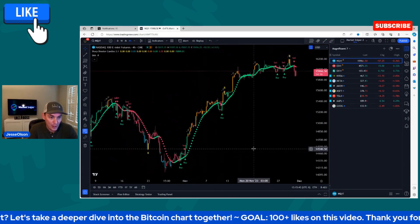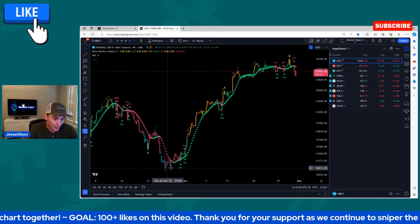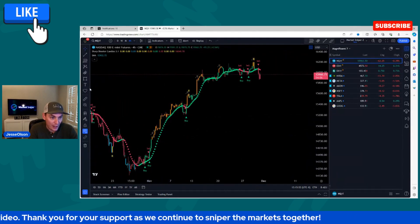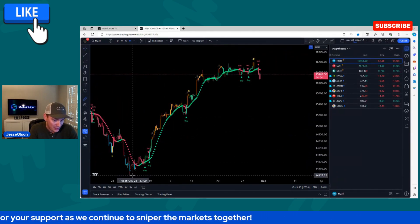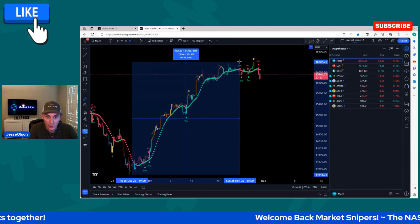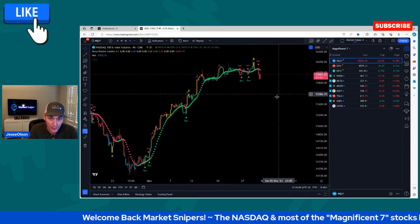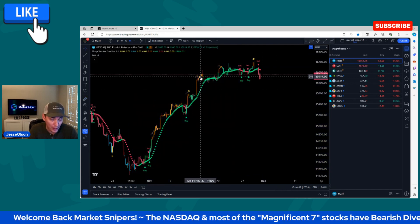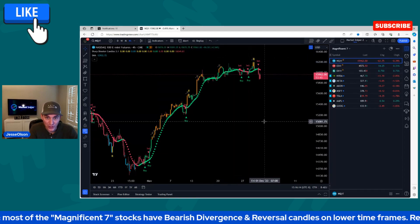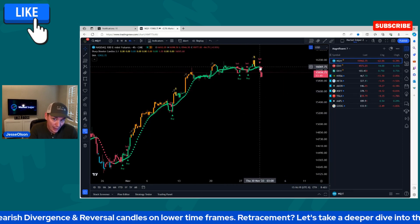So a quick recap. We saw this big move down — it was starting to get oversold, most likely bullish divergence — followed by a huge rally to the upside on the NASDAQ from around 14,150 all the way up to 16,200. It started to lose momentum. Bearish divergence, reversal candle — this is on the four-hour chart. This could be a lower high right here.